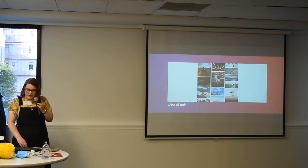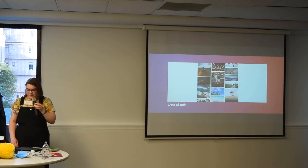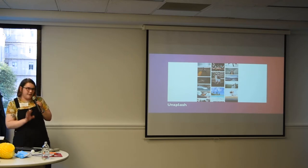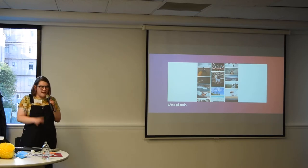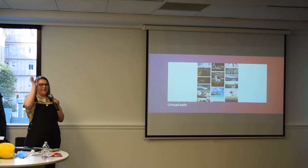So that's kind of most of what I wanted to cover. I feel like I just raced through that, but if anyone has any questions, go ahead.